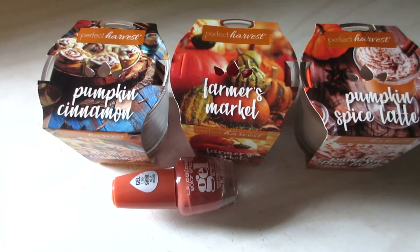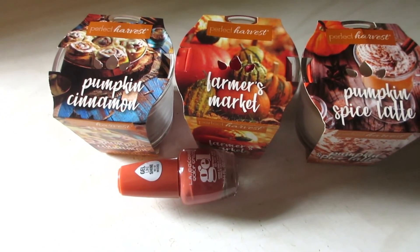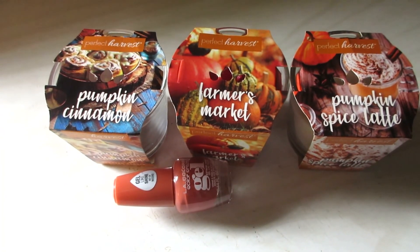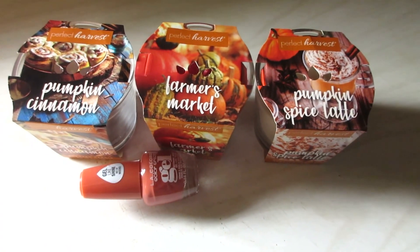That's it for the Dollar General haul. I hope you guys enjoyed it — make you want to go out and take a quick shopping trip. Thank you so much for watching. Don't forget to like the video, comment, subscribe, and ring the bell if you haven't already. Check the description box for additional links. Thanks.